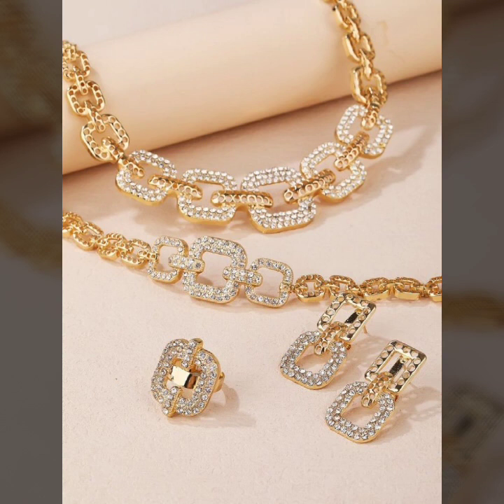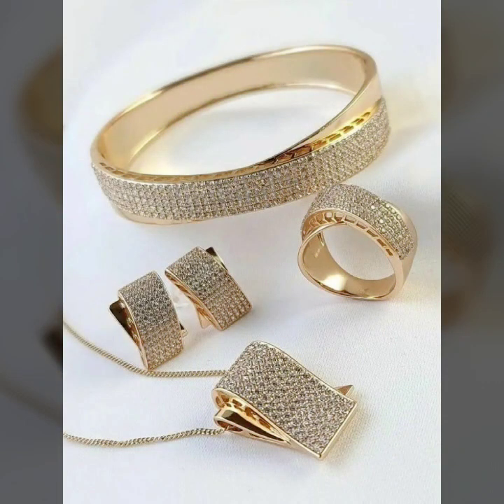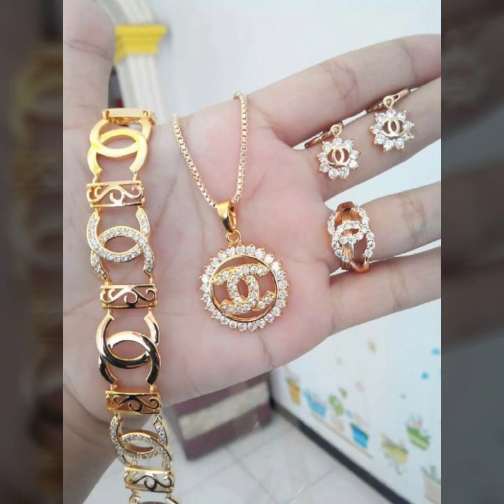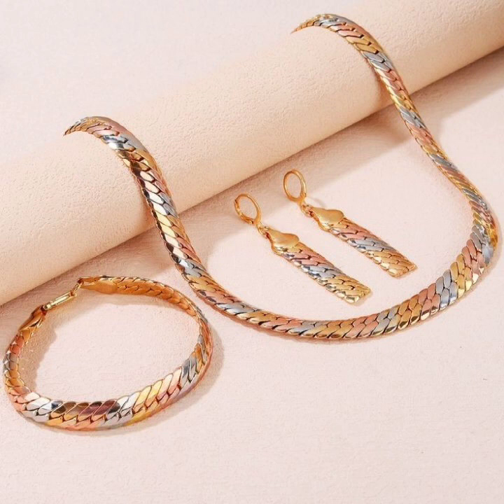Latest collection, latest ideas. I hope you like it. If you like it, please try this, and if you try it I hope you look so nice — very stylish and gorgeous. I hope you must try it.